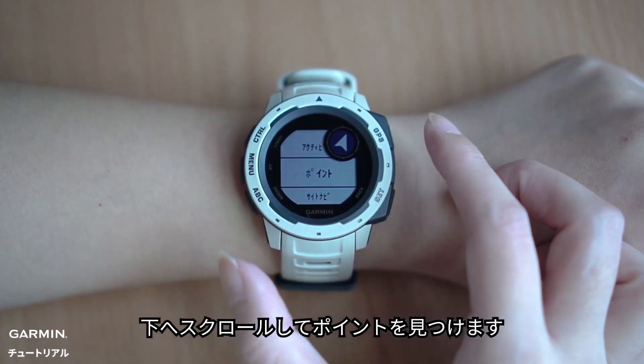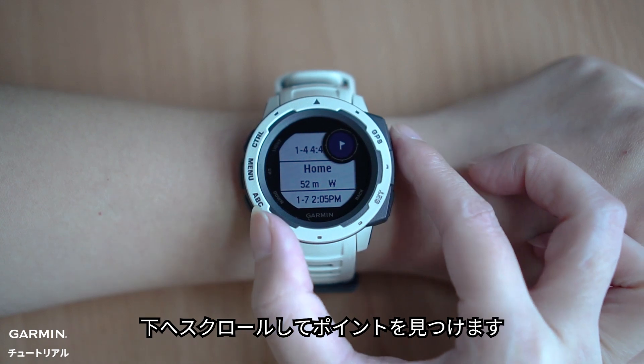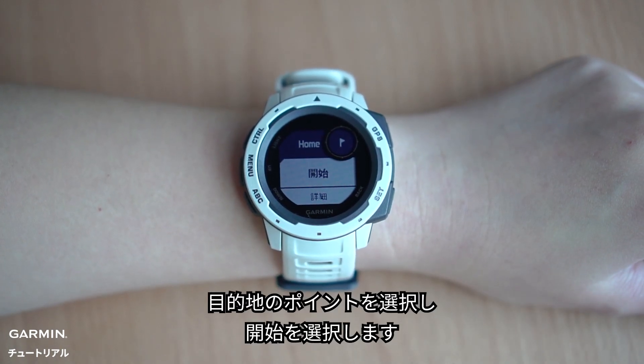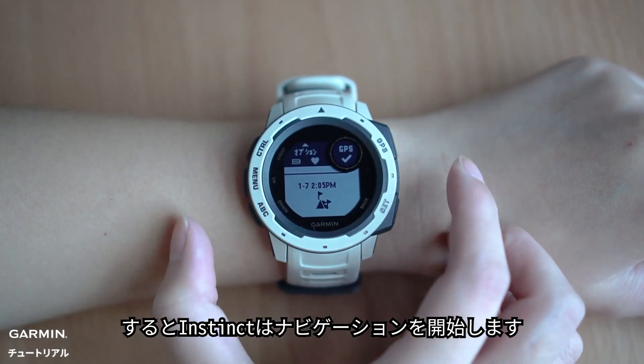Scroll down to Saved Locations and select Go To. The Instinct will guide you to your destination.